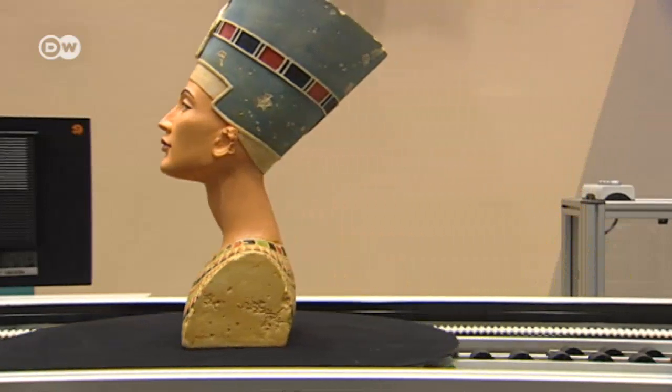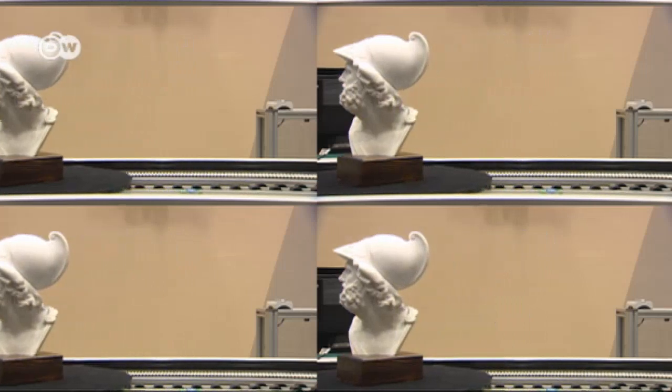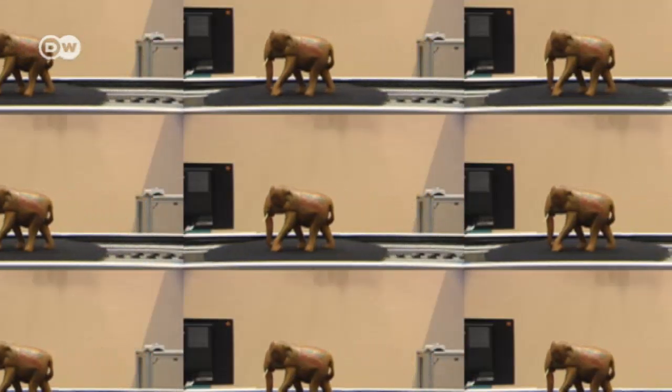In future, this equipment should enable millions of 3D artifacts from museum collections to be scanned quickly and cost-effectively and then stored in archives. The process can also be carried out on site, and some 30 times cheaper than it was previously possible.